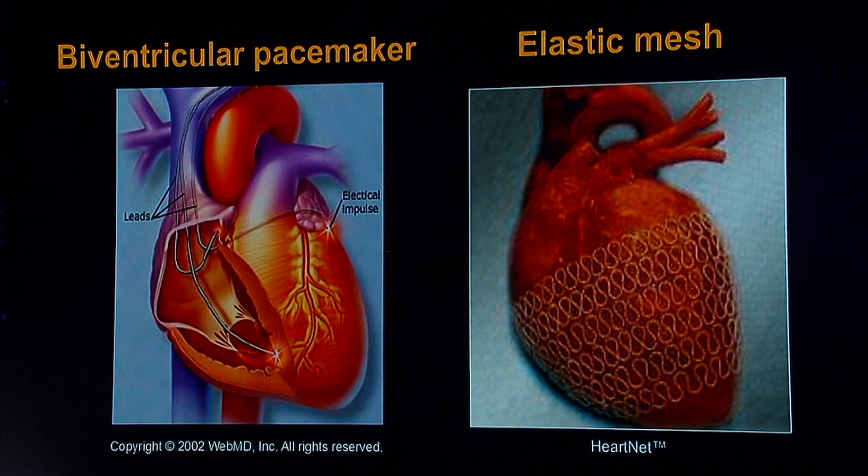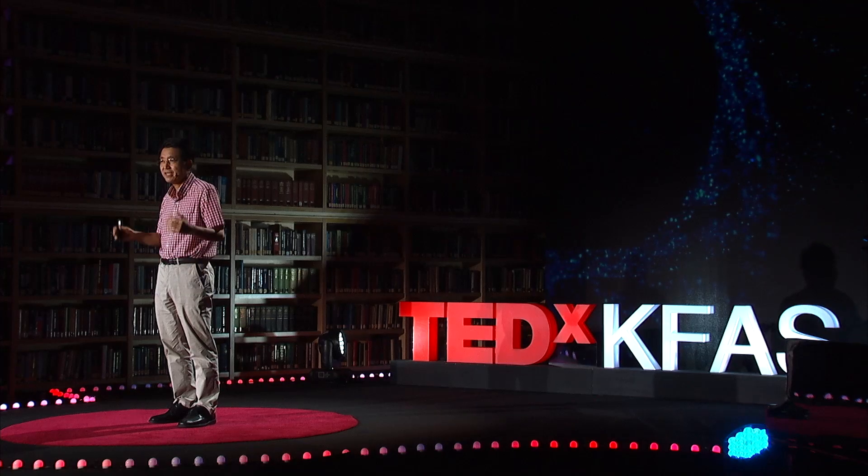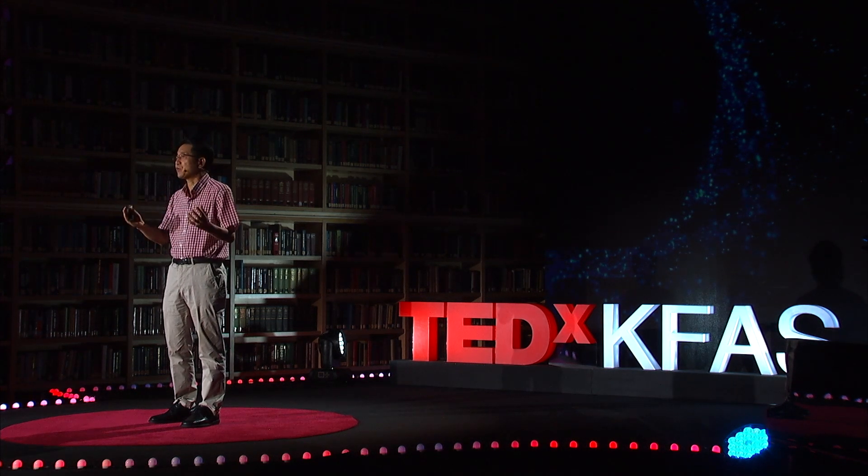The second conventional treatment is an elastic mesh wrapped around the swollen heart, which is most often the case for heart failure patients. It protects the heart muscle wall. But the problem is it often gives too much compression and can interfere with breathing, and sometimes even worse, it can generate irregular heart beating, which can be fatal. So what we try to do is combine the advantages of the biventricular pacemaker and elastic mesh to make a device very close to our own heart.